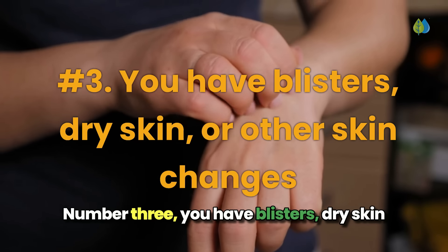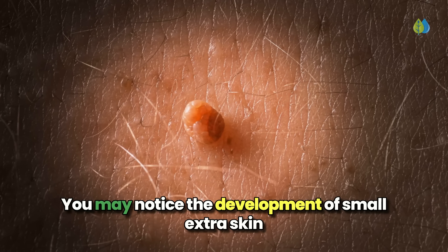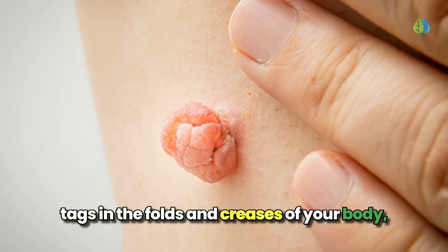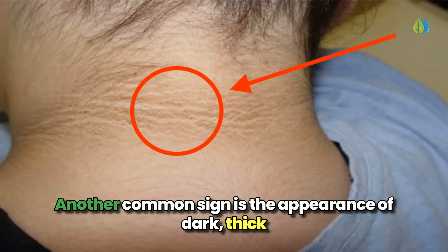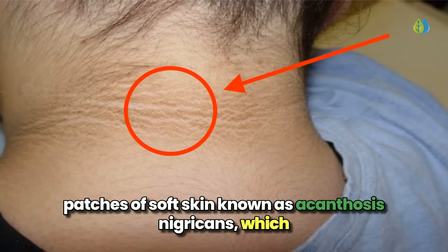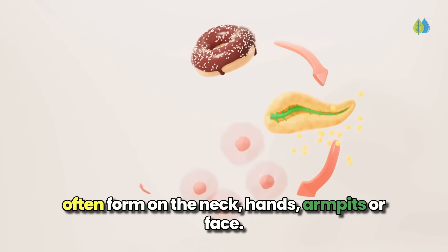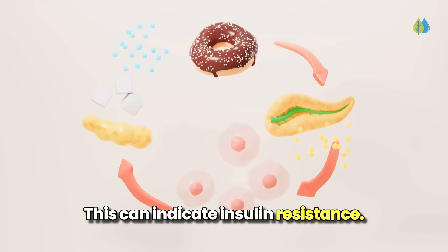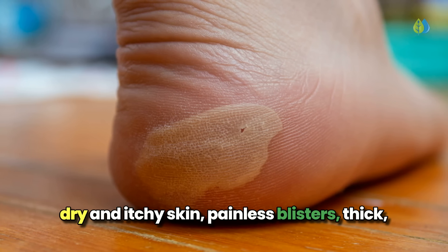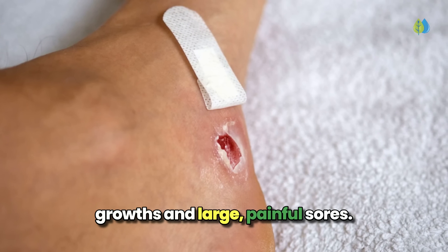Number 3: you have blisters, dry skin, or other skin changes. When your blood sugar levels are not well controlled, you may notice the development of small extra skin tags in the folds and creases of your body, especially if you're trying to manage your weight. Another common sign is the appearance of dark, thick patches of soft skin, known as acanthosis nigricans, which often form on the neck, hands, armpits, or face, and can indicate insulin resistance. Other potential diabetes-related skin issues include dry and itchy skin, painless blisters, thick stiff patches of skin, yellow bump-like growths, and large painful sores.